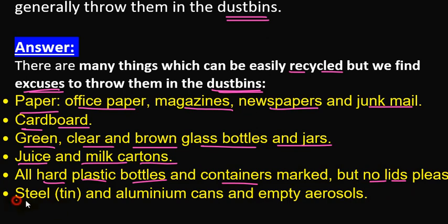Steel, aluminum cans, and empty aerosols are also recyclable. Bottles made of tin, steel, or aluminum — such as cold drink cans — can be recycled. Rather than crushing them, you can use them for other purposes as well.